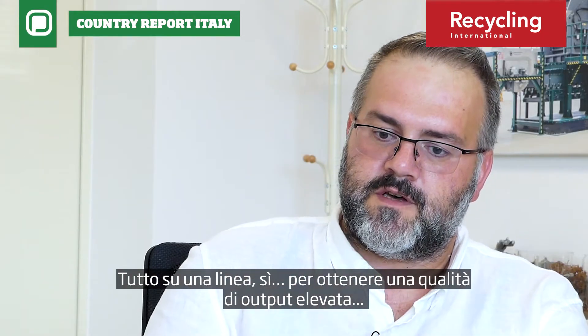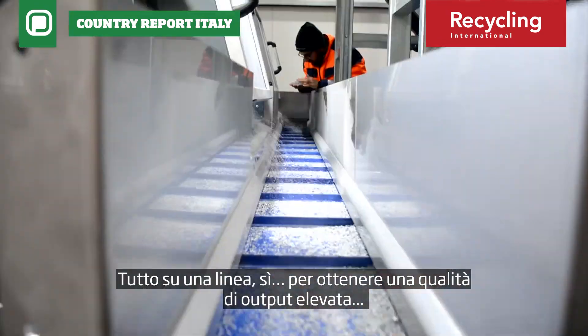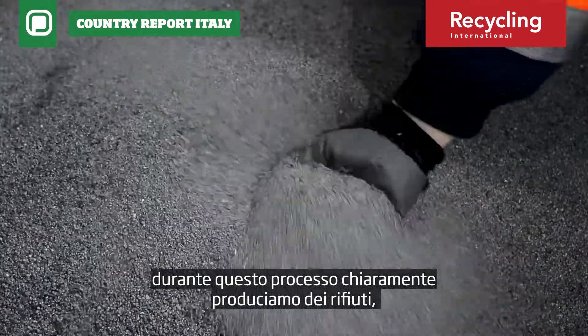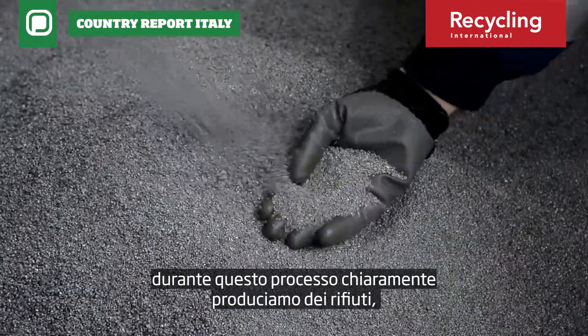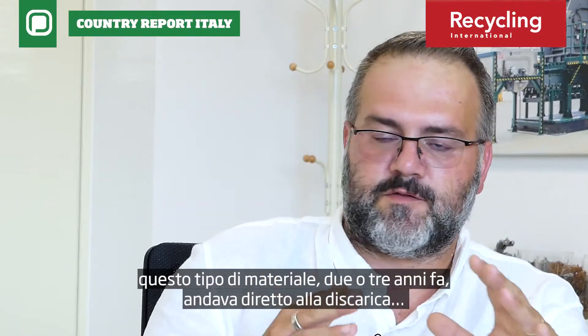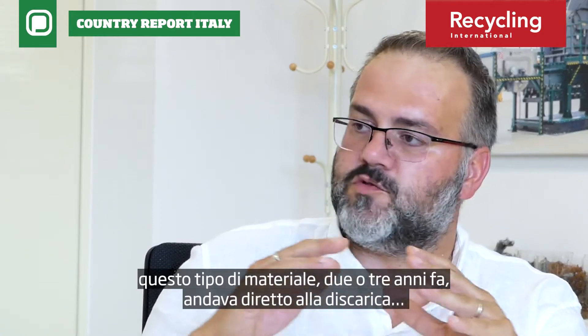To arrive at a very good quality of output. During this process, of course, we also generate some parts of waste that still contain a little bit of metal inside. This kind of material, until three or four years ago, was sent directly to the dump.